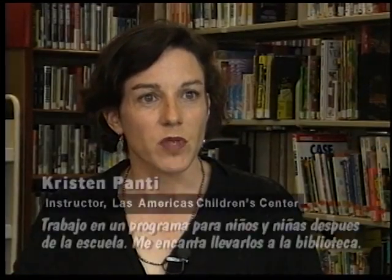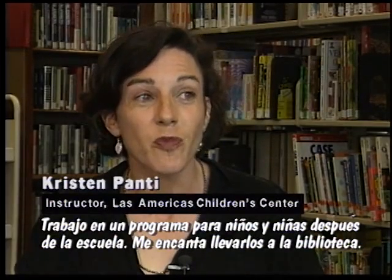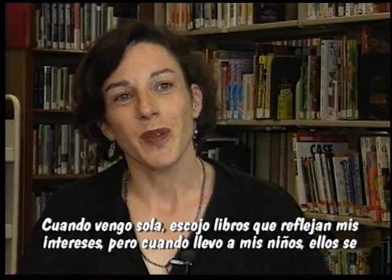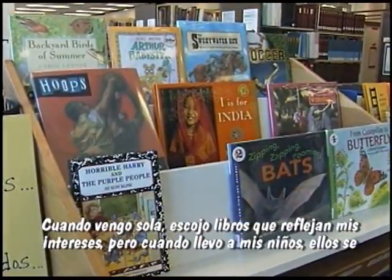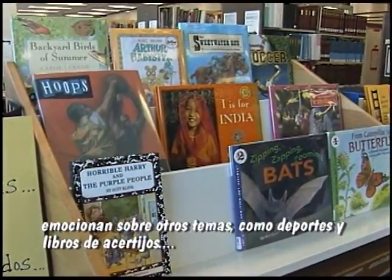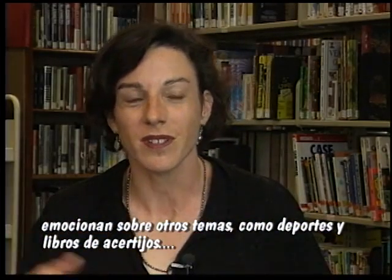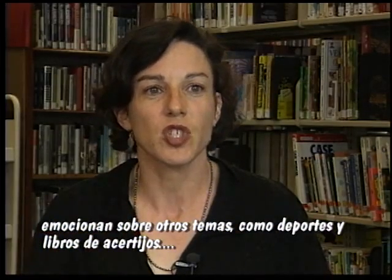I work in an after-school program, so during the summer is really the only time that we can bring the kids to the library on a regular basis. And I love bringing them to the library, because when I come and pick out books for them, it's really reflecting my taste. But when I bring them, just seeing them get all excited about things — like the sports books and the riddle books — and I love seeing them go into the shelves and get all excited: 'We have this book in the room!'